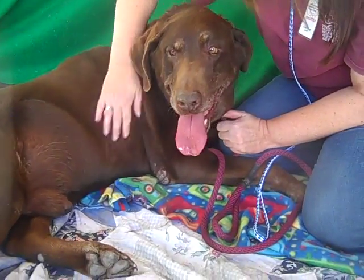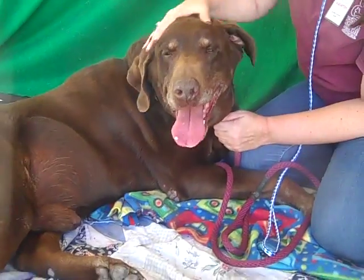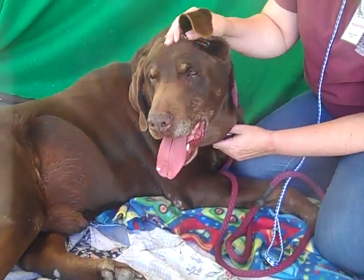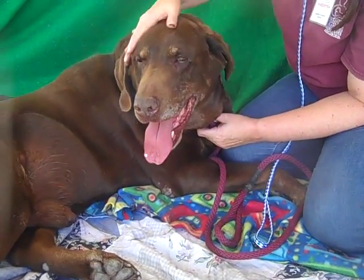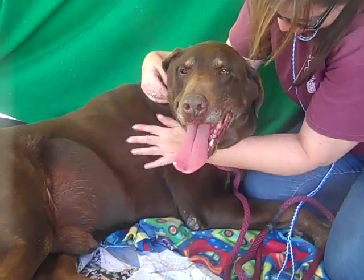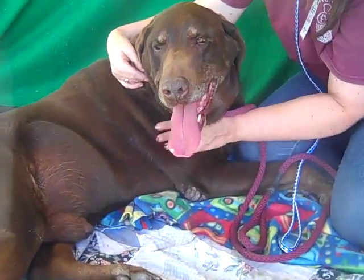He is easy to work with, so handsome and just sociable. He has been coined Mr. Congeniality here at the shelter. He could use some extra training on the leash — at 89 pounds he does tug a little bit, so he'll need a good strong handler that can show him how to use his best doggy manners on his new walks.